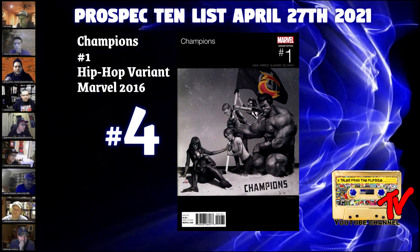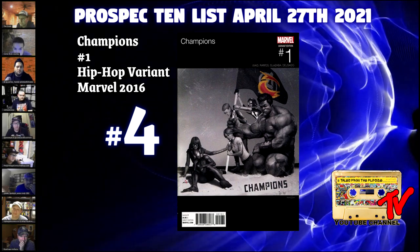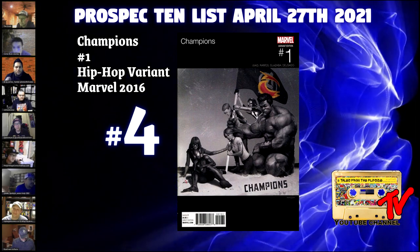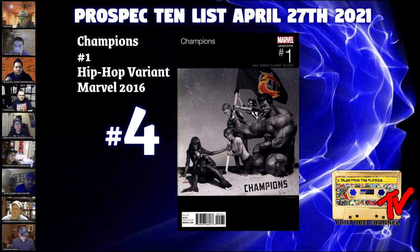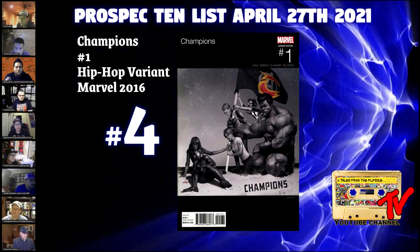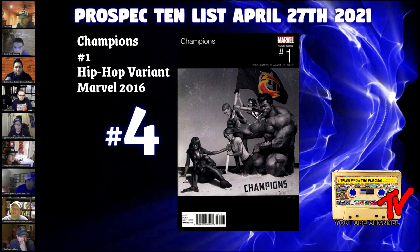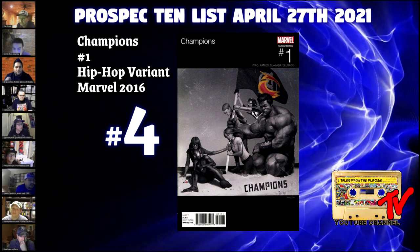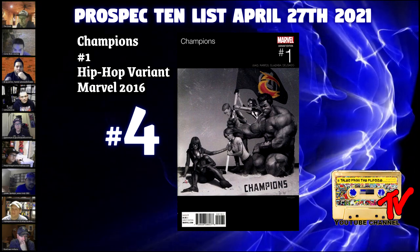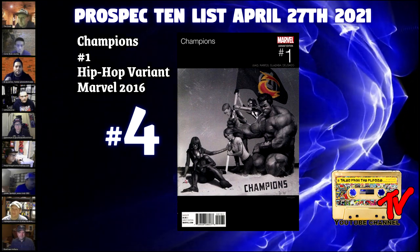For our number four book, we have Champions number 1, the hip-hop variant. This is the first team appearance of the Champions — an overlooked qualifier variant with an undetermined print run. With cover A and the rest of the variants catching fire, this book appears to be a sleeper. Last time I checked, only 10 9.8s and a total of 14 on the CGC census. The black cover makes it extremely difficult to find in high grade — great investment long-term. It features two main leading characters, Miles Morales and Kamala Khan, both featuring in future films. Raws can go anywhere between $20 to $24, and last time I checked on eBay there were only a few listings.